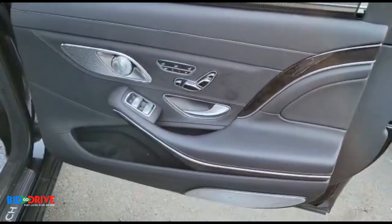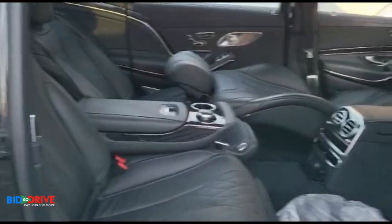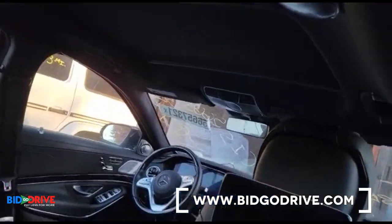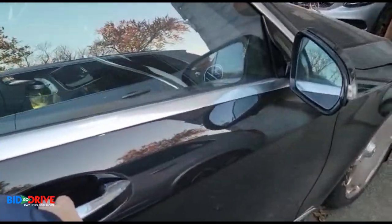Rear power shade. Lots of room in the back, entertainment system, panoramic roof. It's also got the reclining seats in the back.